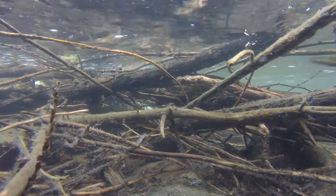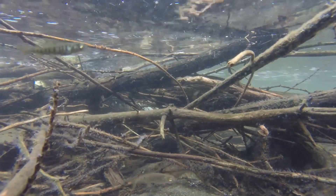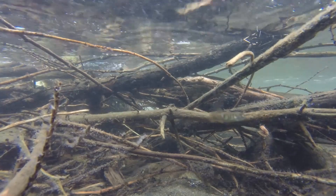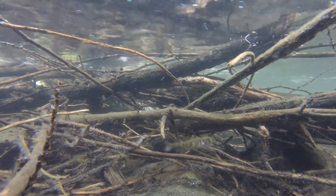When beaver-felled trees are carried away in the river, or when beaver dams fail during spring floods, they provide a good source of woody debris, which makes great habitat for fish.